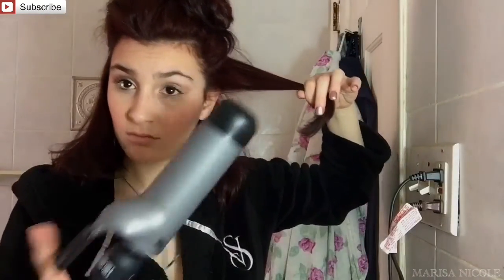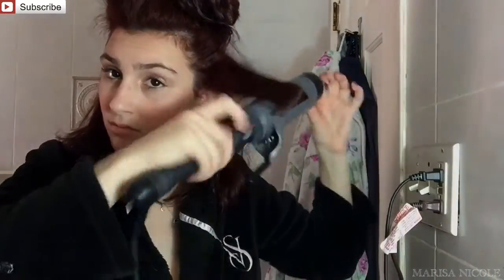Now I'm just taking the extra hairs on the bottom — I'd like them to frame my face nicely, so I'm just using my big barrel curling iron to do that. For the last step, we're just going to be adding some hairspray because this is what's going to keep everything in place.